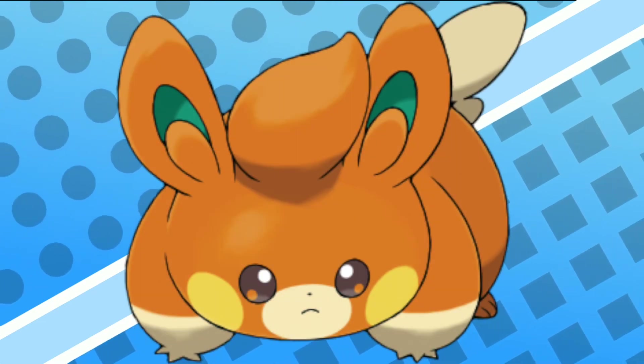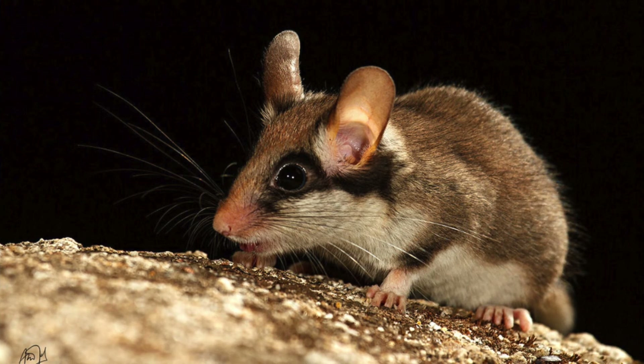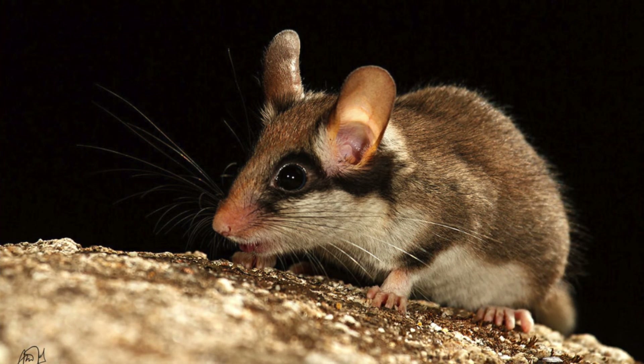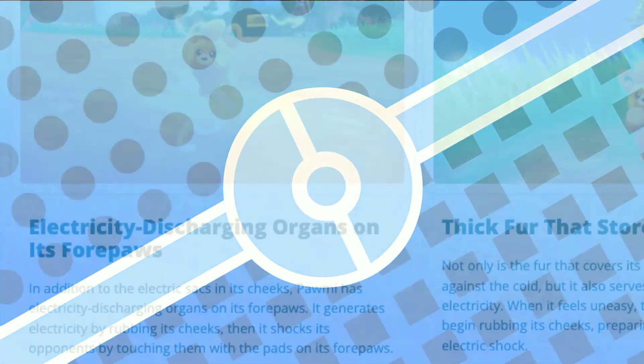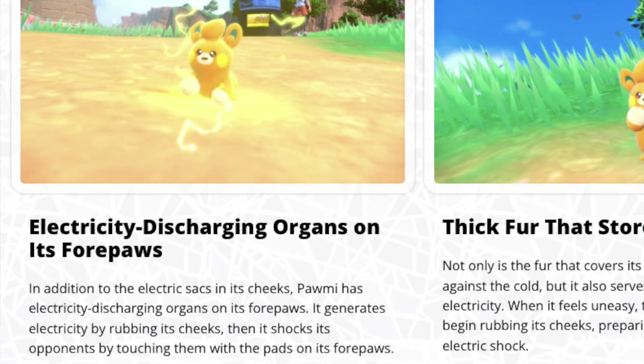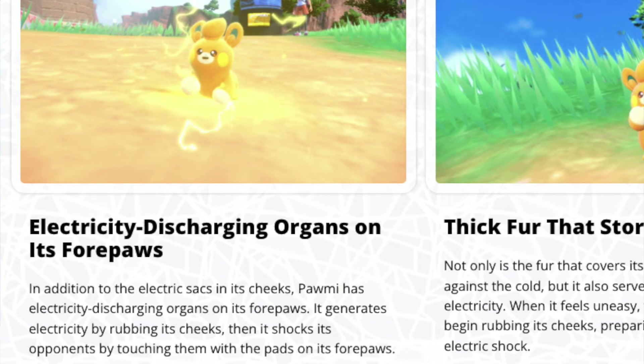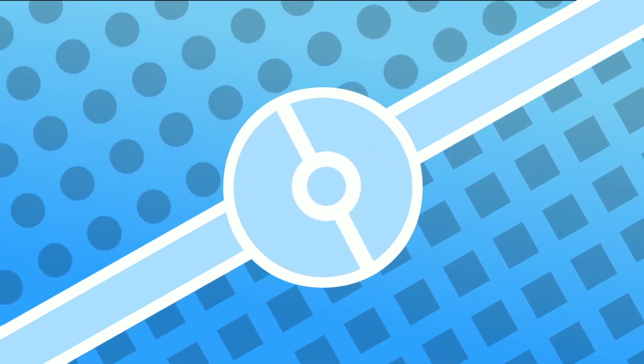Now Pawmi — once again, very simple. Pawmi is just a little rodent, so there's your traditional classic rodent. But it is also very innovative, as its paws — it talks about how it'll rub them on its cheeks, touch the opponent, and send out a shockwave. This is based off of a defibrillator. So not only is it a generic rodent and a generic Pika clone, but it is also based off of one of the greatest innovations humans have invented — a device that can literally bring people back from the dead.